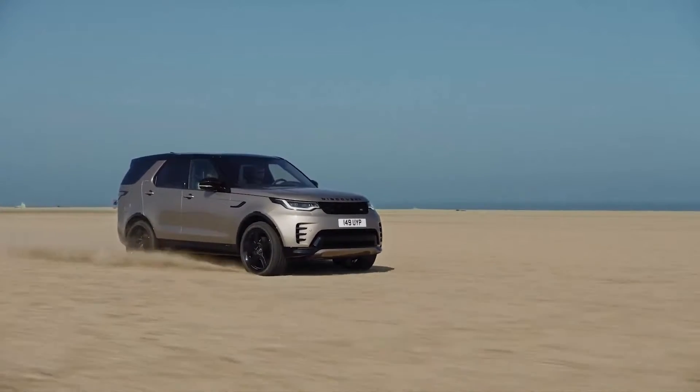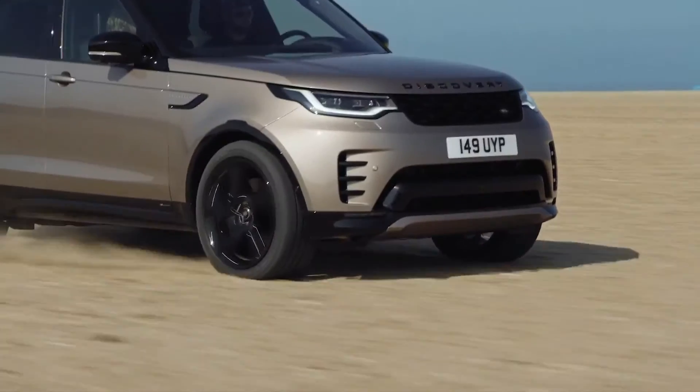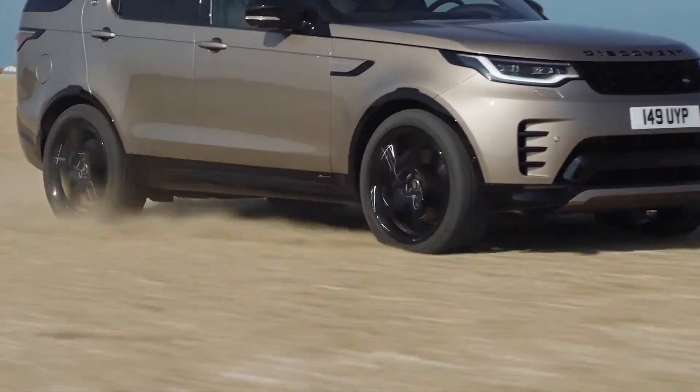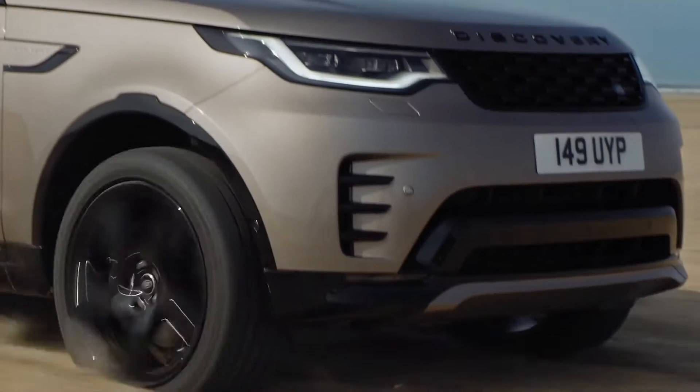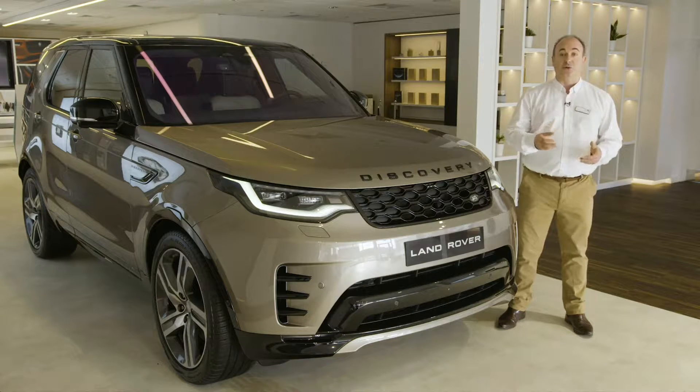The eight-speed automatic gearbox is standard. Paired with the two-litre petrol engine, this provides 300 brake horsepower, whilst the three-litre straight-six petrol outputs 360 brake horsepower, its electric supercharger delivering immediate power and sustained torque across a broad rev range.